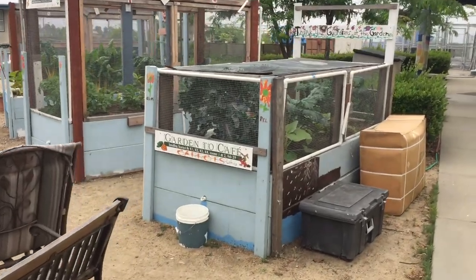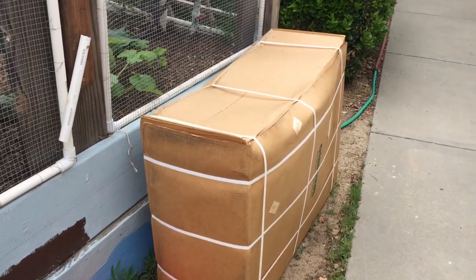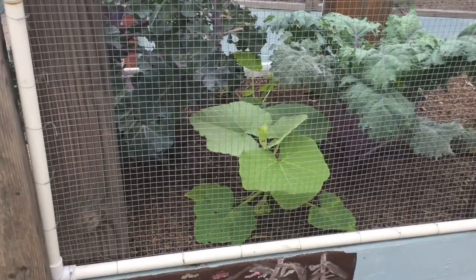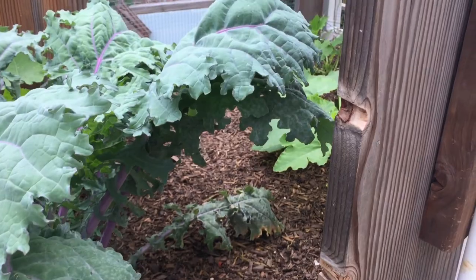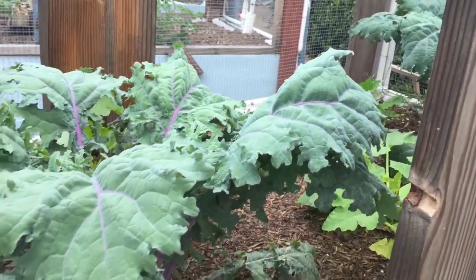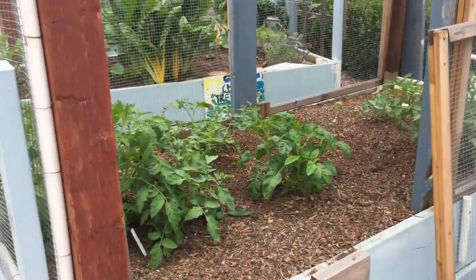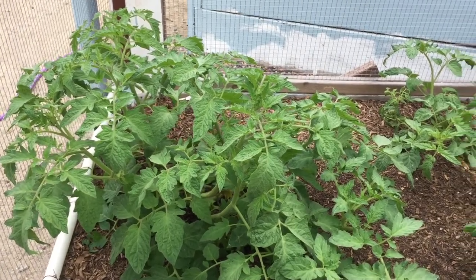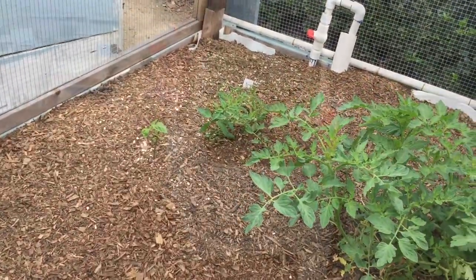Now we've come to my favorite part of the garden. These are eight wicking beds, also called sub-irrigated planters. They get watered from the bottom, and we built protection around them because we have rodents that try to eat everything we grow. In these beds we have six pumpkin plants and some kale that has wintered over. Here is another bed with six tomato plants — you can see the wire mesh all around it, and that is to protect it from rodents.